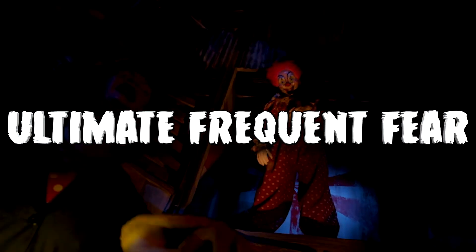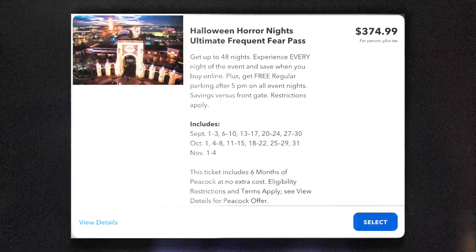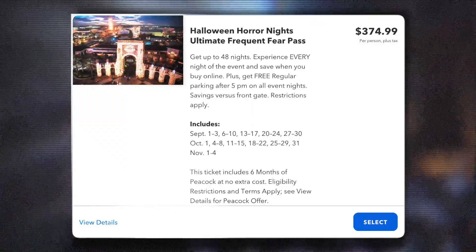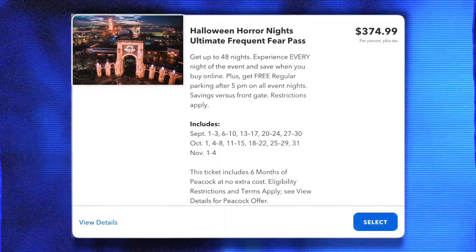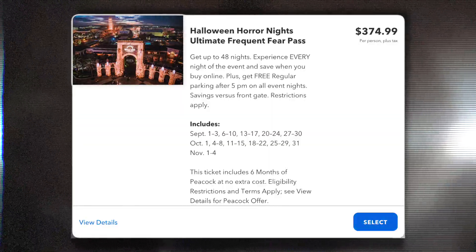If you have a super inconsistent work schedule and you never know if you're going to be able to make it on Fridays, Saturdays, or any other day of the week, but you love this event so much that you just want to go whenever you can — this is the Ultimate Frequent Fear Pass. This pass grants you access to all 48 event nights — that is every single night, with zero blackout dates. It's going to be $374.99 plus tax, and if you'd like to add Express, it's $919.99 plus tax. This is usually the pass that I purchase, because it allows me to go as frequently as I like without worrying about anything. The amount of times I've gotten off work super late and just decided to go to Horror Nights afterwards — it's a perfect opportunity to go whenever you want.